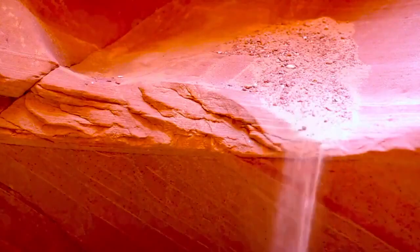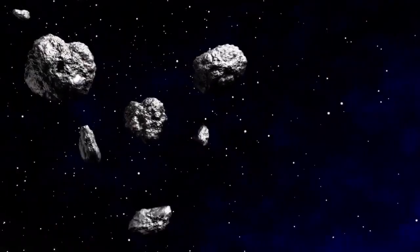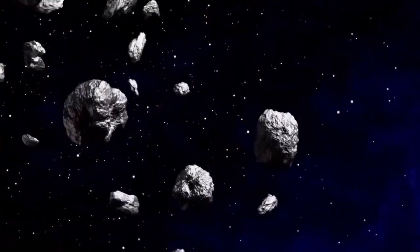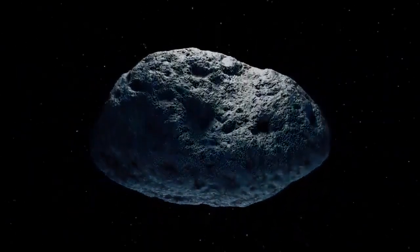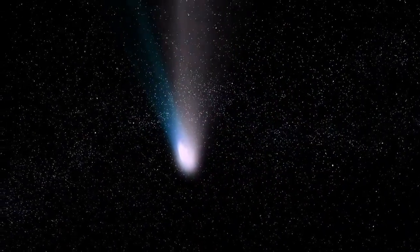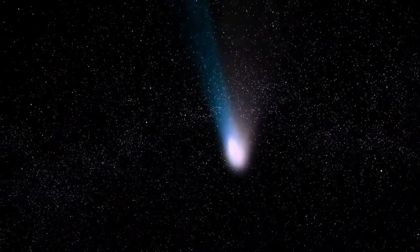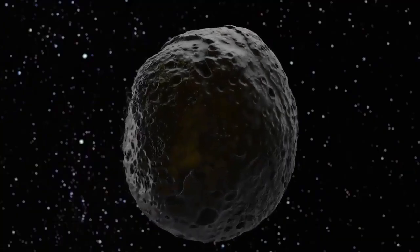As we leave the inner planets behind and approach the first of the gas giants, we encounter the Asteroid Belt, a fascinating region filled with objects worth studying. Among them is the curious asteroid 6478 Galt, a misleadingly named celestial body that has captured Hubble's attention. You might be surprised to learn that this object, which clearly resembles a comet with its twin tails, is actually an asteroid known as Galt. This asteroid resides in the Asteroid Belt and was imaged in 2019.